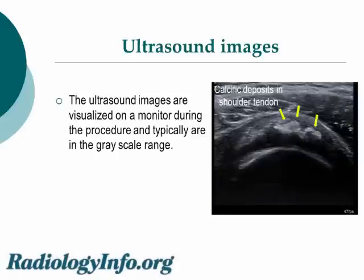Ultrasound is a safe, painless imaging technique without any known side effects or ionizing radiation, which visualizes internal bony and soft tissue structures. The ultrasound images are visualized on a monitor during the procedure and typically are in the grayscale range. Here we see an image of an ultrasound — we see the shoulder, and the arrows point to the calcifications that are within the shoulder tendon.